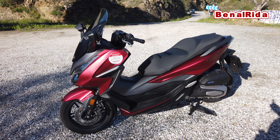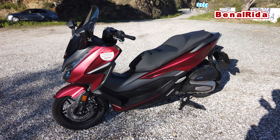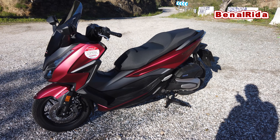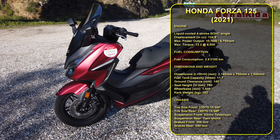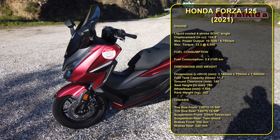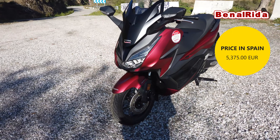Today we're testing out the Honda Forza 125, 2021 model, brand new — the all-new Honda Forza in five colors. This is one of my favorites, the red color. There are four others available here in Spain. We have a price on the road of 5,375 Euro, and it has a 125cc engine.